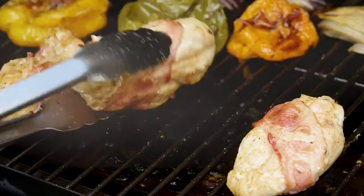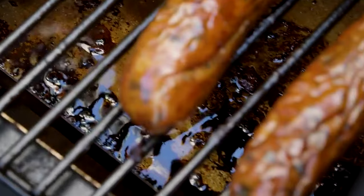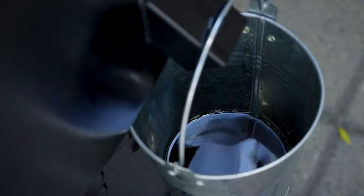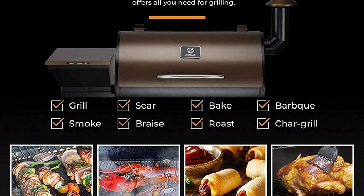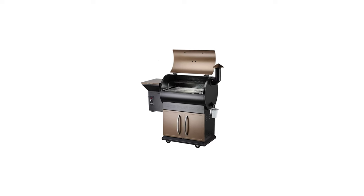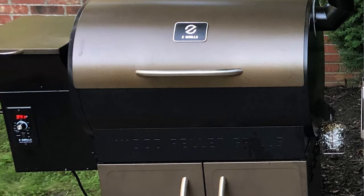Grill, smoke, bake, roast, braise, and barbecue all in one grill for great smoky flavor. Fueled by premium 100% hardwood pellets to generate heat and smoke, infusing your food with a savory wood-fire taste that'll make your taste buds sing. It comes with a 3-year warranty.